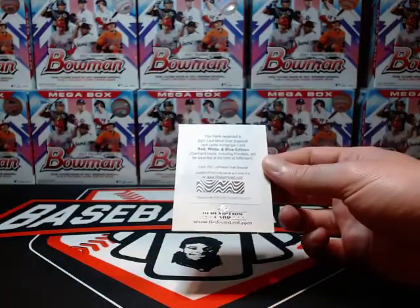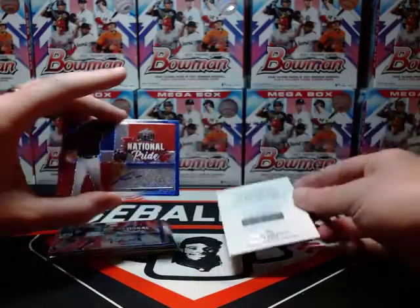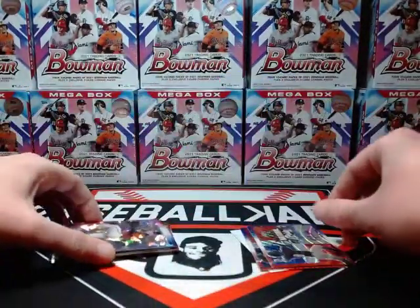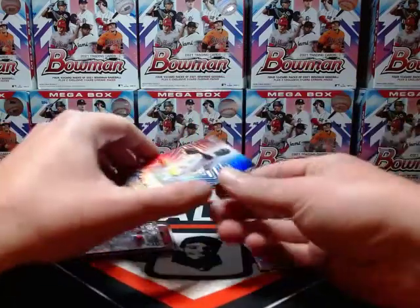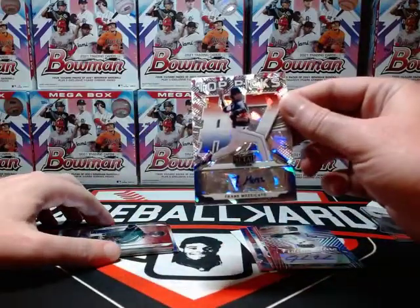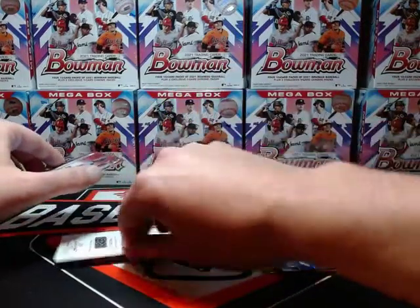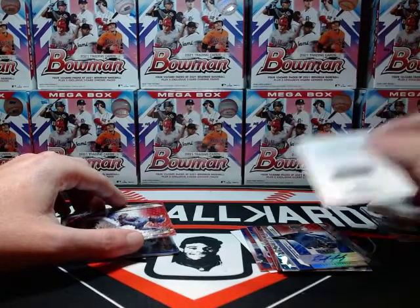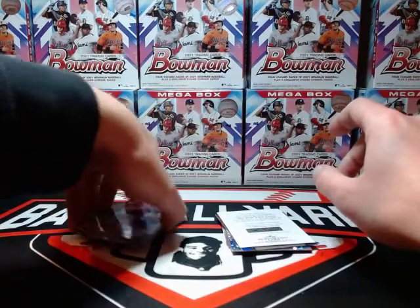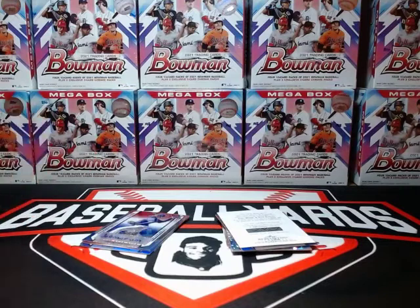Overall I thought that was pretty cool. Some decent names: Jack Leiter, Noelvi Marte, Pineda, Bednar — especially the second box was really good — Jordan Walker, Mozzicato, Hernandez, and the Adley Rutschman redemption as well. The amount of autos I got had some big names, so I think it was worth the rip and fun to open.